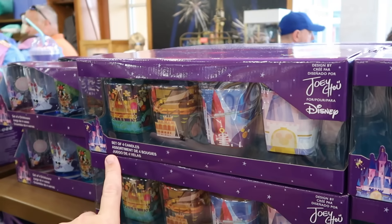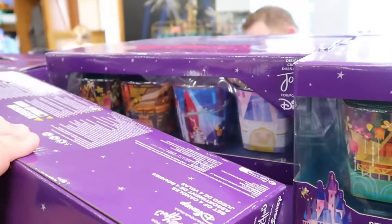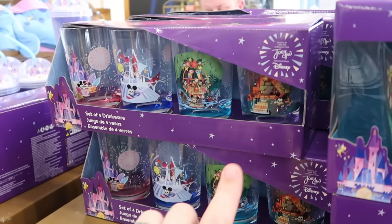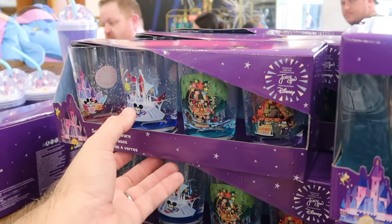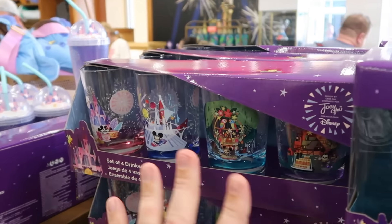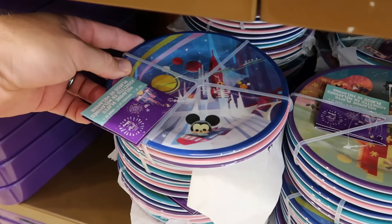Over here with the Joey Chow collection — they have a set of four ceramic candles with four different designs for only $25 a set, normally $40 a piece. Over here are some plastic drinkware — you get all four different cups with Mickey and Minnie in the teacups, Space Mountain, and the Jungle Cruise. These are further discounted to $10 from $35 — that's a really good deal.